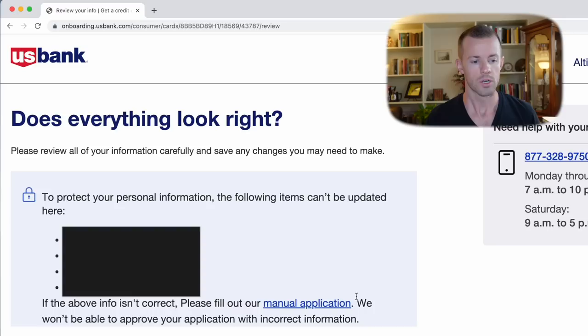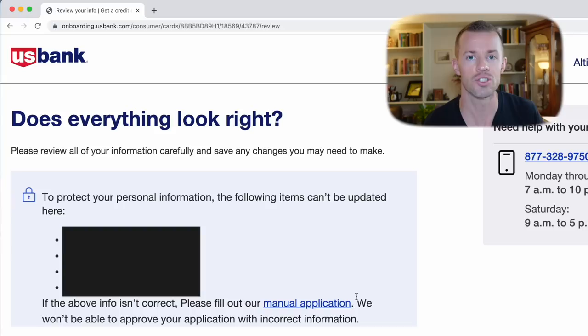Now I think we're on the last step or at least close to it. It says 'Does everything look correct?' with a bunch of personal information — name, date of birth, SSN, mobile number — and personal info below with my address and everything. It pre-populated all this stuff from previous applications I've done with U.S. Bank. I'm going to review all this, make sure it checks out, and then click save and continue.